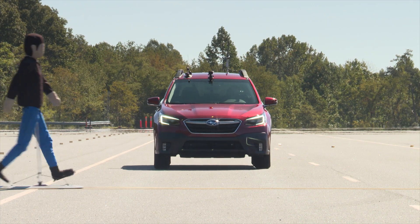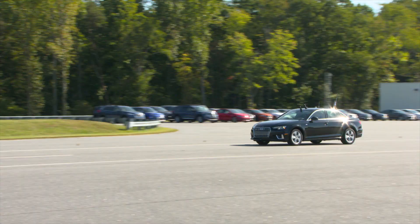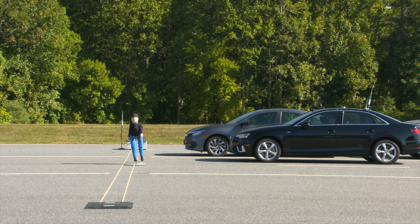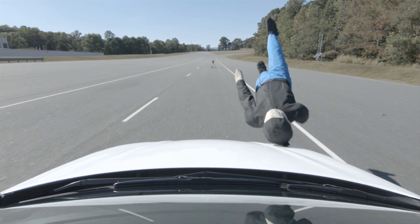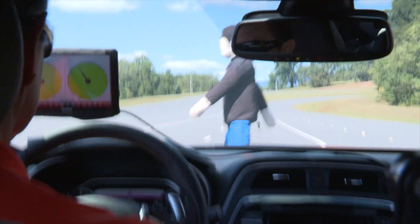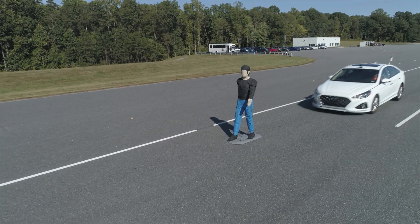We were examining pedestrian automatic emergency braking systems for a group of 16 midsize cars, including both luxury models as well as non-luxury models. What we discovered was that the performance varied — some vehicles performed very well and rated superior, while other vehicles got no credit. Our rating scale ranges from superior to advanced to basic to no credit, and the ratings are assigned based on how well the vehicle either stops or reduces its speed before striking the pedestrian.